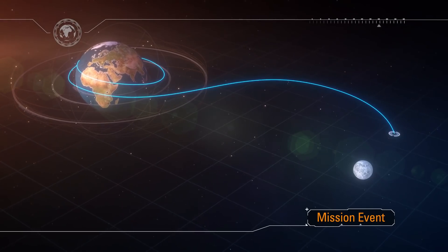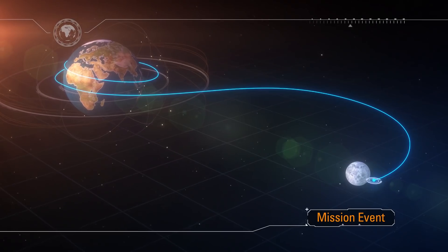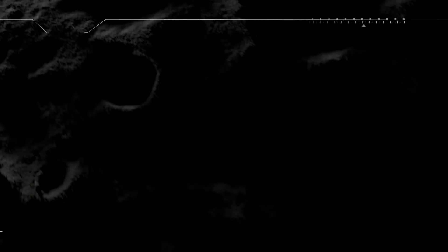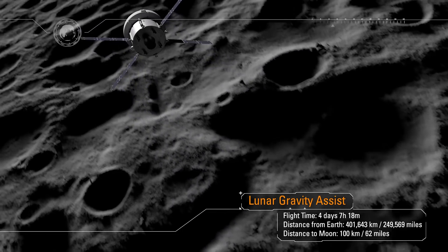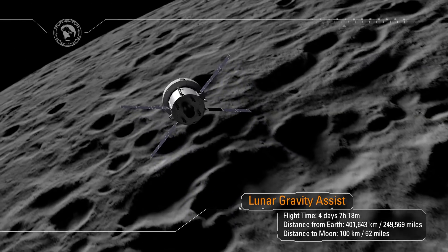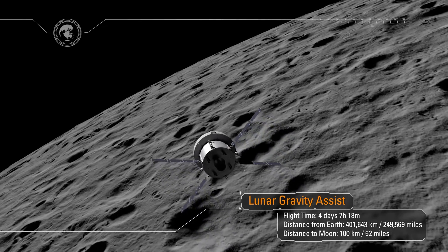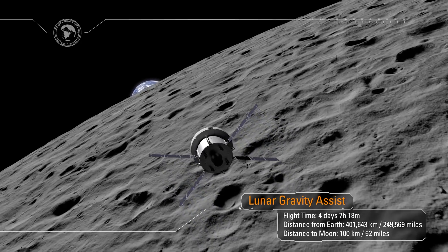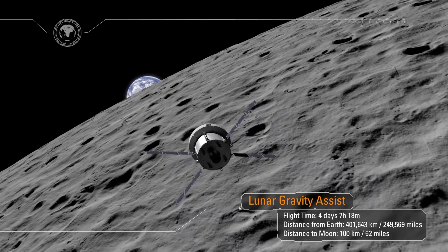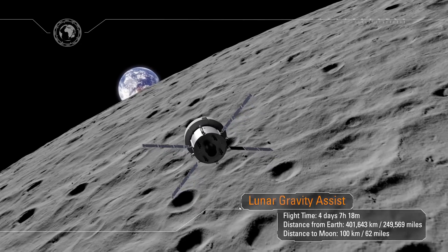The outbound coast lasts four days. Upon arrival to the Moon, the service module will perform a lunar gravity assist maneuver, allowing Orion to enter what's called a distant retrograde orbit about the Moon. At the closest approach, Orion will be just 62 miles from the surface of the Moon, able to see distinct surface features including individual craters. As Orion flies around the far side of the Moon, it will lose all communication with Earth. Mission Control will await acquisition of signal, and as we lock on, a new generation will see their first Earthrise.